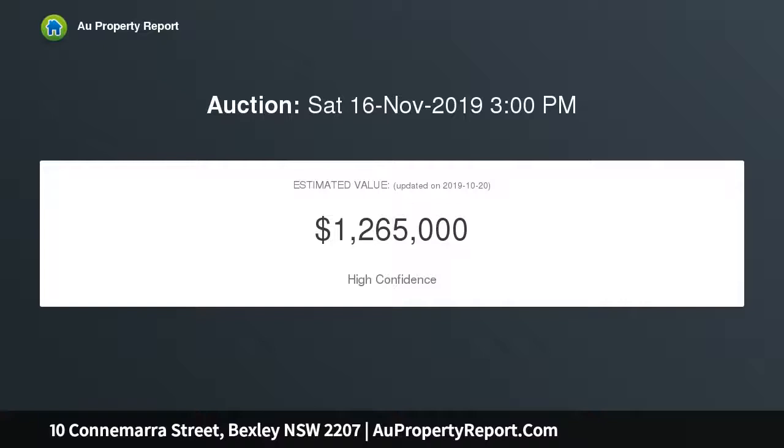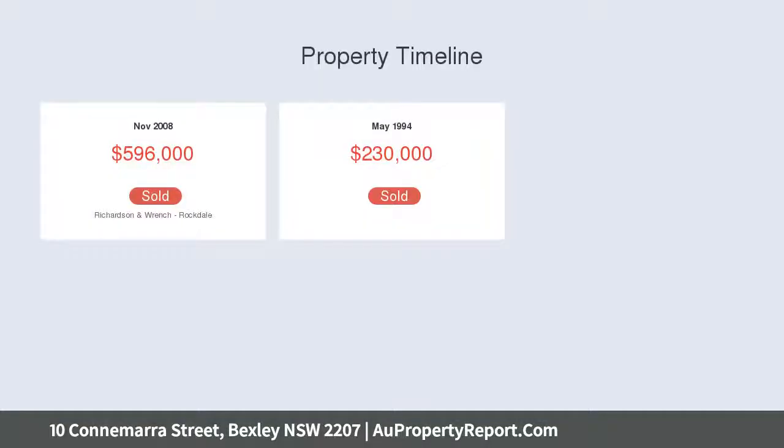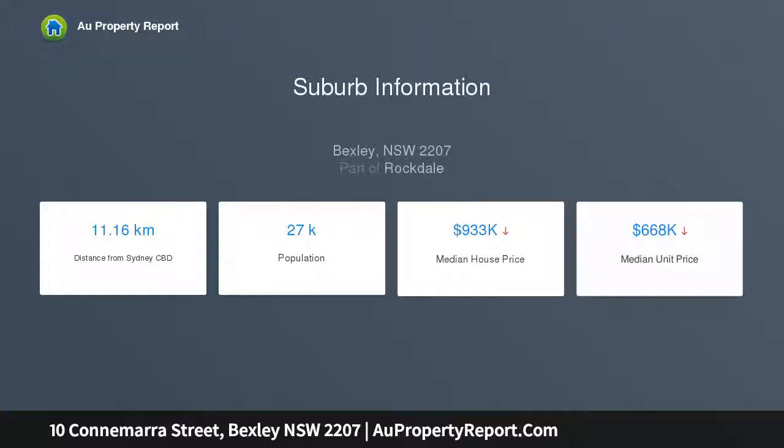Conveniently placed within a walk of Rockdale's shops and train station. The central lounge features a fireplace set beneath a high ornate ceiling. An airy open plan design blends living, dining and kitchen zones.